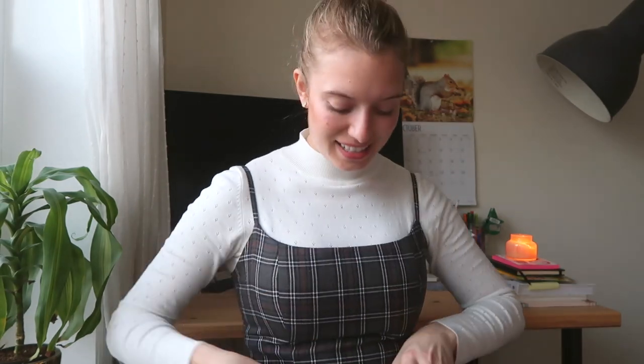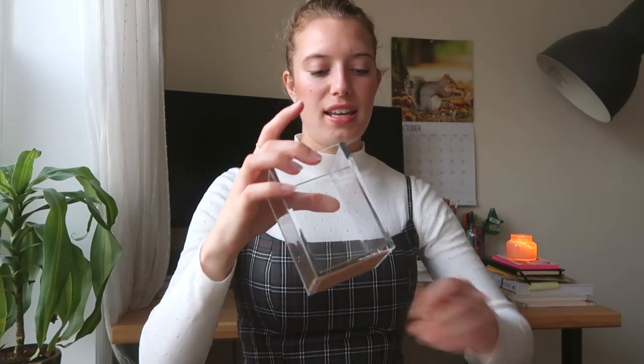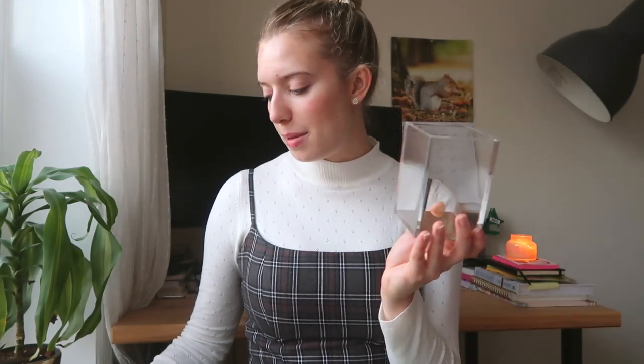I also got an acrylic pencil cup to make everything match — again from Kate Spade, the same exact theme as my stapler and tape. This one says 'a stroke of genius.' I love it and I'm going to be putting all of my pens and pencils in here.